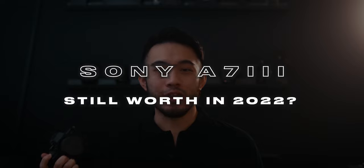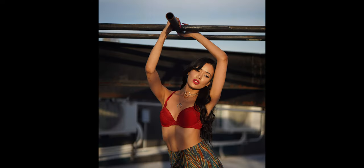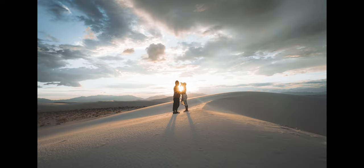Yo, what's good everyone, my name is Alex and in this video we're going to be talking about the Sony a7 III and whether or not this camera is still a good buy in 2022. I bought this a7 III at release four years ago in 2018, and since then it's been my primary shooter for everything — paid gigs, portraits, events, street and travel. So I'm very familiar with this camera and I have to say it's held up surprisingly well.